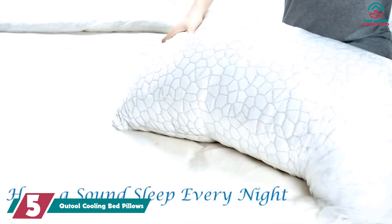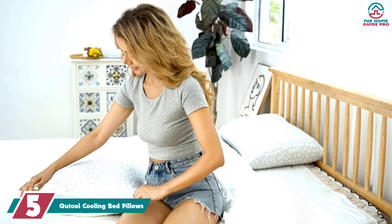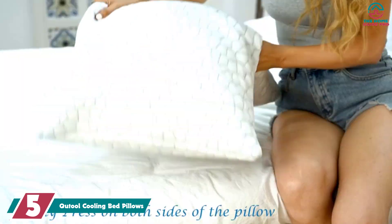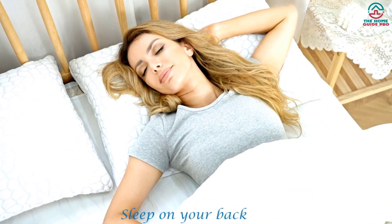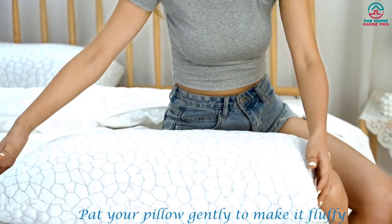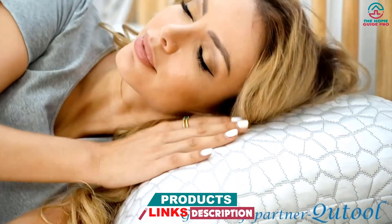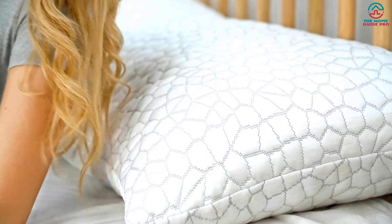Starting at number 5, we have the Q-Tool Cooling Bed Pillows. This affordable pillow from Q-Tool scored high in all categories. It has a shredded memory foam fill with infused gel to help regulate your body temperature while you sleep. Our tester said this pillow was amazing when it came to temperature adjustments. The bamboo side felt warm and comforting, while the cooling side felt refreshing without having a shockingly cold feeling. This pillow also comes with adjustable fill so you can add or remove it for the most comfortable feel based on your preferred sleeping position.